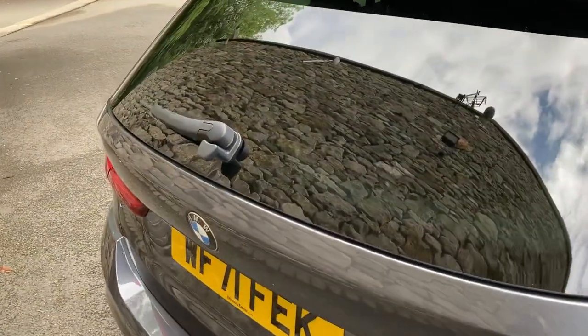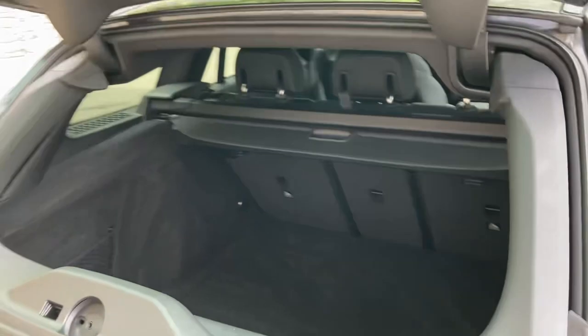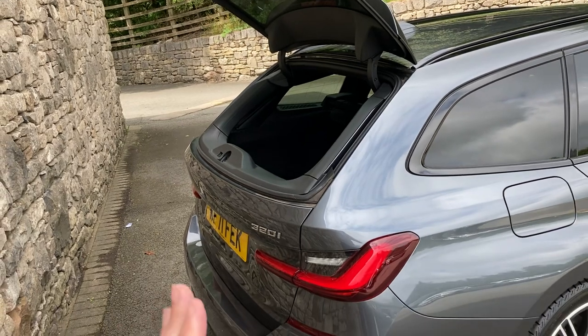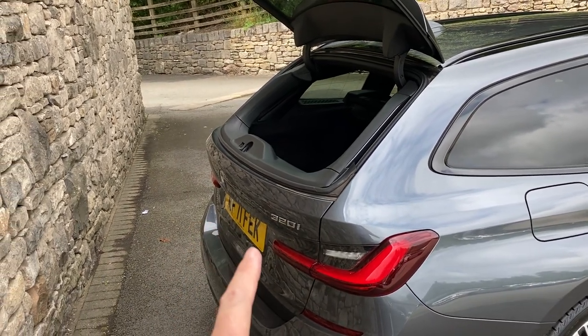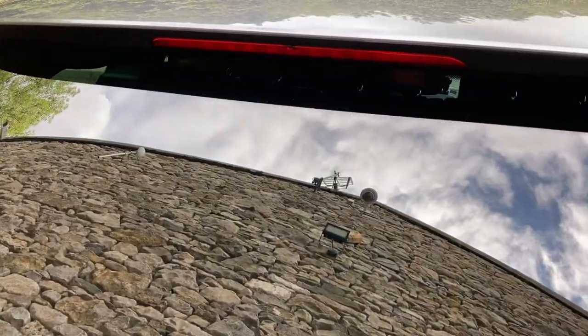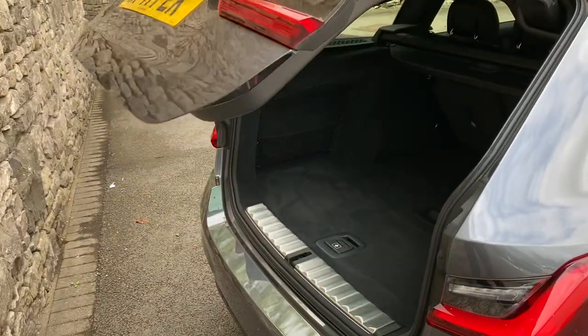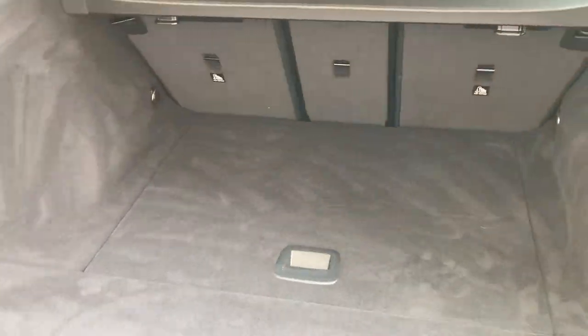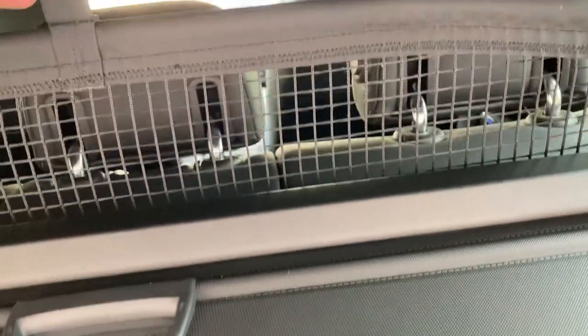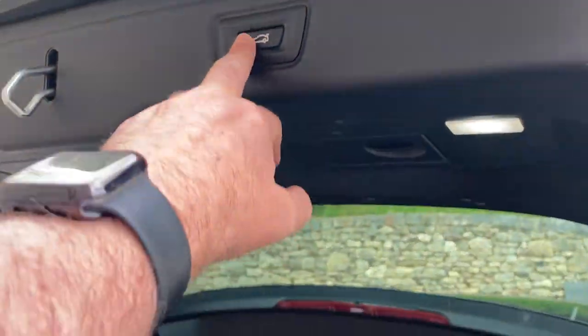One of my favourite features of a BMW Touring is that the glass is separate to the hatch — you can just pop the glass open. So if you've got small items to put in, or you've backed up close to something and can't open the full tailgate, you can at least access the boot that way. The main tailgate is fully electric and reveals a good-sized boot. You've got the 40/20/40 split rear seats, a tonneau cover, netting to stop things flying forward, and additional storage space underneath the boot floor.